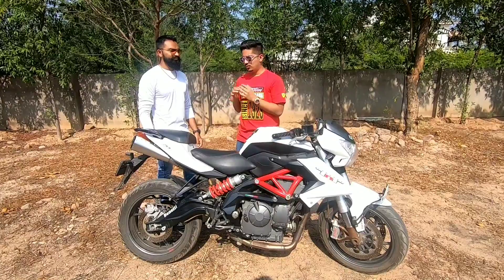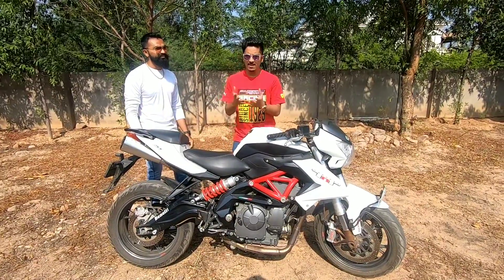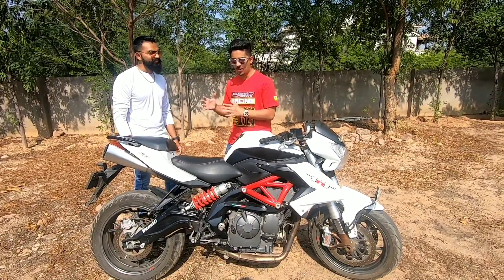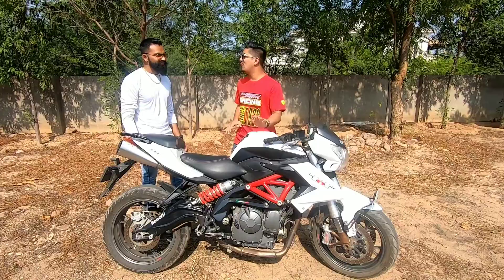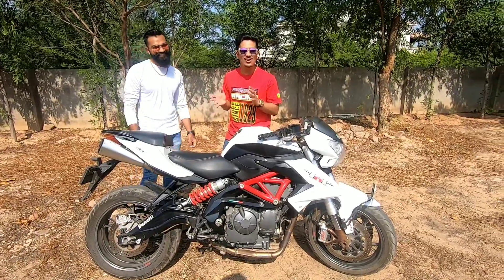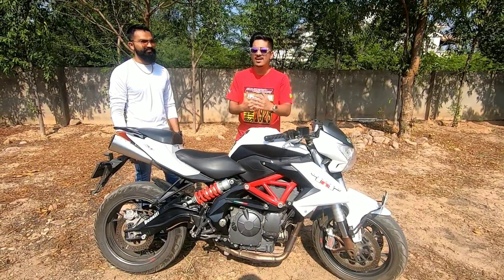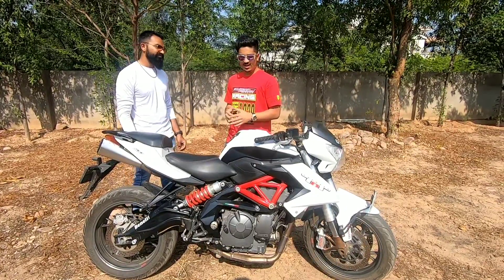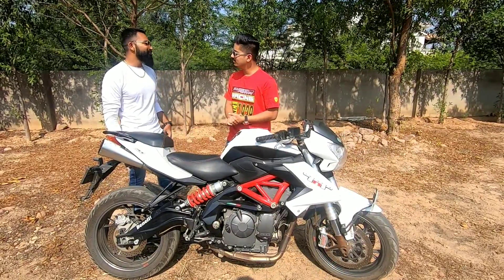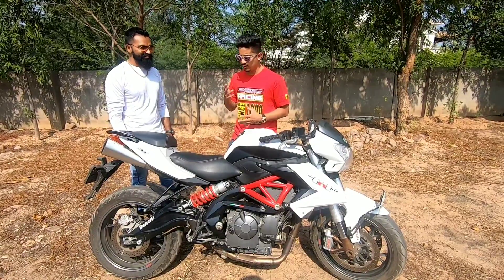So Karan, now let's talk about the topic I am most excited about — the mileage of this bike. I always feel that it must have a lot of mileage. So Karan, you are the owner — how much mileage does this bike give? Its mileage is 12 to 14 km per litre. But it is a 600cc sports bike, so we can't expect much mileage. Is 12 to 14 km per litre okay with you? We have a lot of mileage in this bike for such a bike.